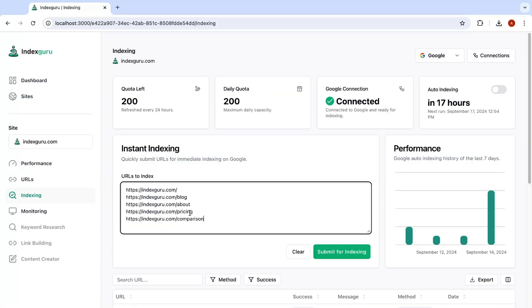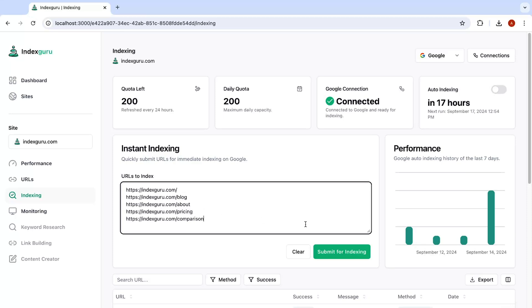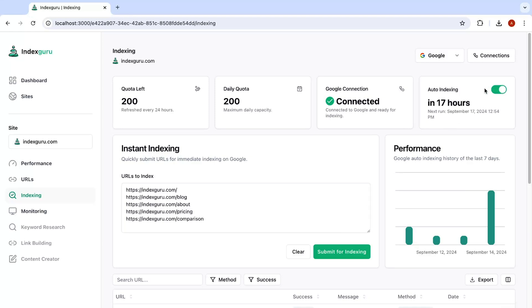You've got a couple of indexing options: instant indexing and auto indexing. Instant indexing lets you send unindexed URLs straight to Google and get them indexed right away. With auto indexing, you can automatically index new URLs every 24 hours.